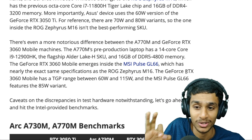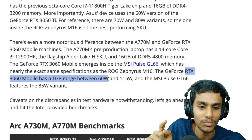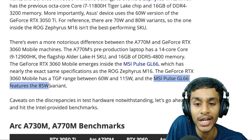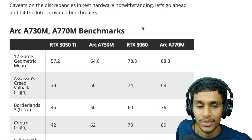The RTX 3060 Mobile has a TGP range between 60W and 115W, and the MSI Pulse GL66 features an 85W variant. That covers the hardware side — now let's talk about the benchmarks.